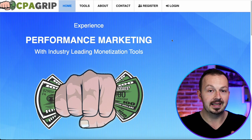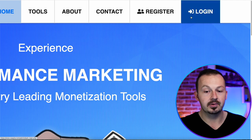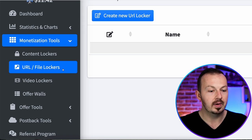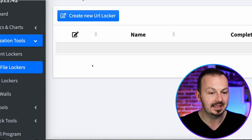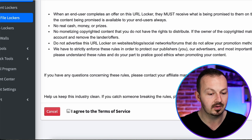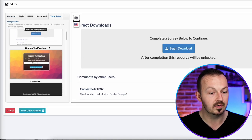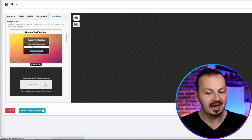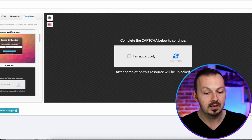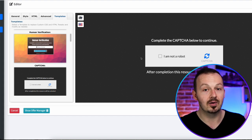If you're here for the first time, sign up for a free account using the register button, otherwise just log in. Once logged in, go to the toolbar and select URL/file lockers. Click on create new content locker, go through the terms of service, read it, make sure you understand it, then click agree and continue. Select a template — I'm going with the old reliable captcha button, because everyone knows they have to complete this to get access to the video.